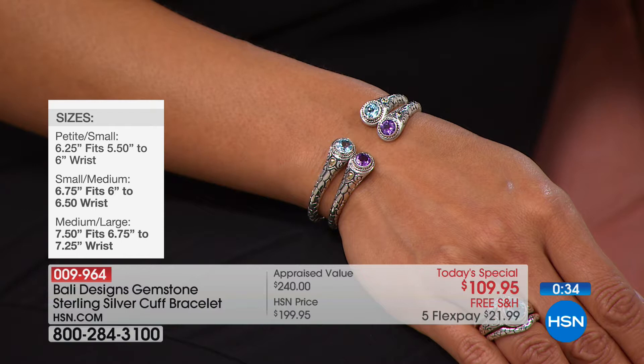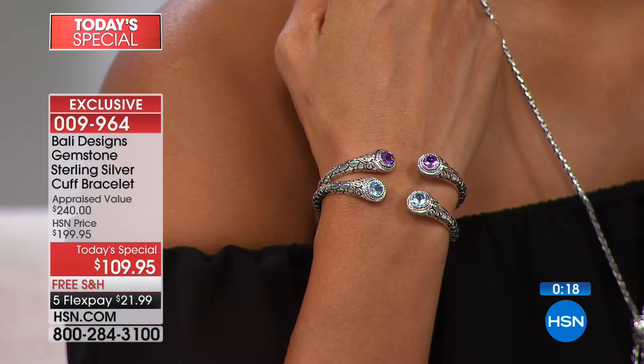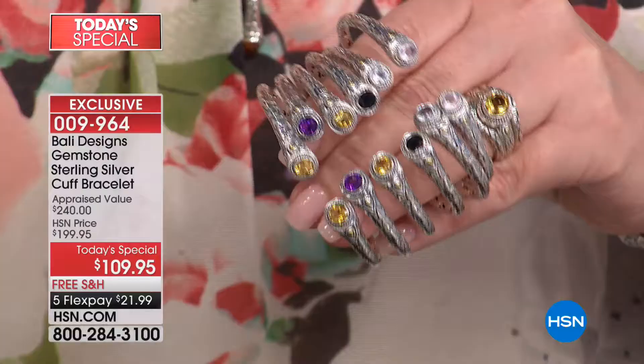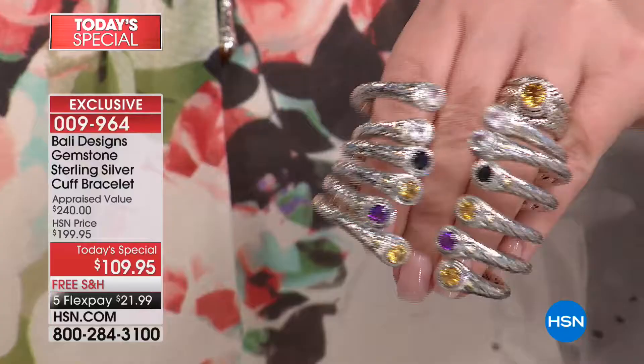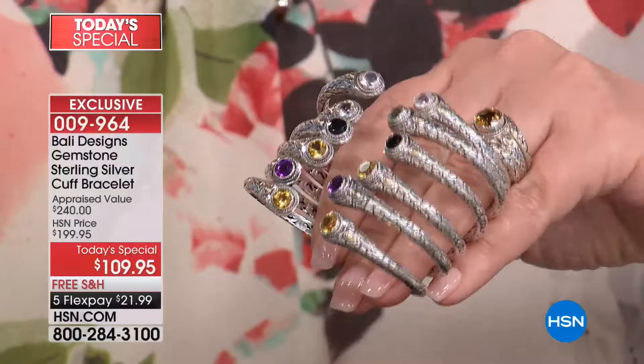We know what's going on — I answer every single person that puts anything on my Facebook, it's not a robot and it's not anybody in my office. With this bracelet, Colleen said to me, 'Robert, I really want something' — we had such a success last year. I am pretty blown away — I never thought it was possible to do a Bali cuff this beautiful with the iconic cobblestone, real gemstones, and 18-karat gold for $109.95. We would have been thrilled at $129 or even $139. To get it this low, it's just a great day at HSN.